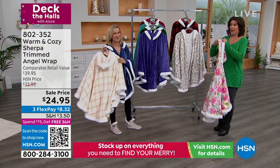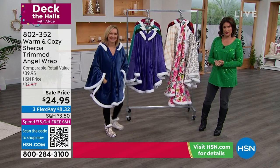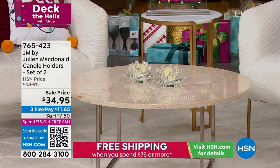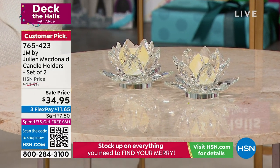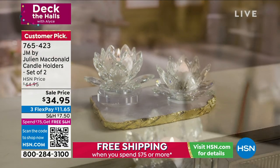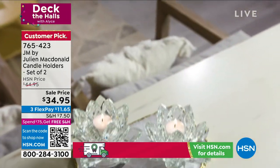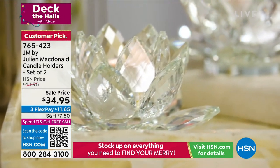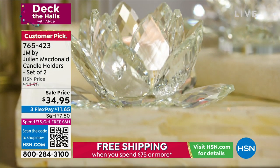We have a couple more items coming up — we're going to light up your life coming up in just a couple of minutes. But another way to add some sparkle and shine: Julian McDonald does one of our all-time most beautiful collections here. He has done these crystal candle holders — set of two. You get two of these at $34.95. If you wanted to just gift one at a time you could do it. Do the two for yourself for your holiday table — that will look gorgeous.